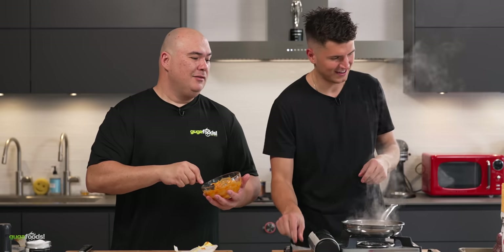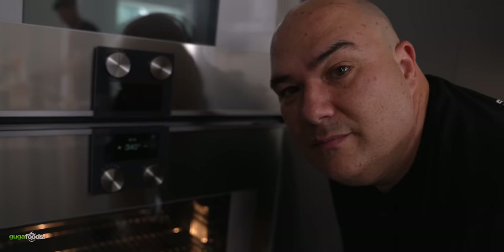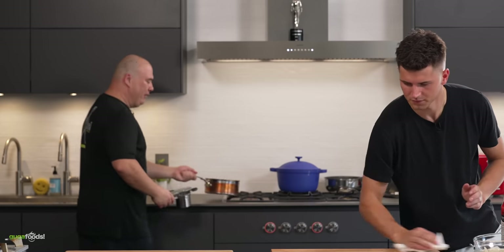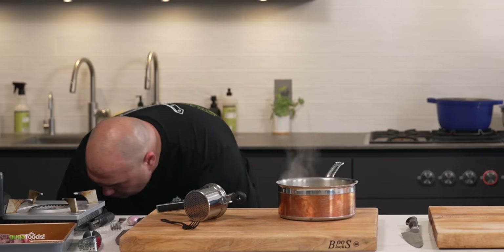Nick, which one is the oven — the one on top or the bottom? I'm gonna let you figure it out. Alright, my potatoes are ready. I'm gonna take it like a man, I'm not gonna cry about it.